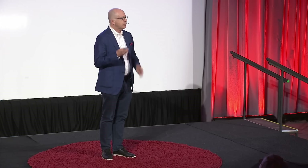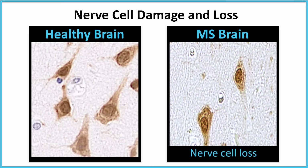To understand how A1 works, we have to do a little bit of neuroscience. Neuroscientists love to look at things under microscopes. Here we are looking at a high-power view of human brain. On the left we see healthy brain with five large brown triangular nerve cells. You can see this is different in brains of people with MS, shown on your right, where there's nerve cell loss and nerve cell injury.